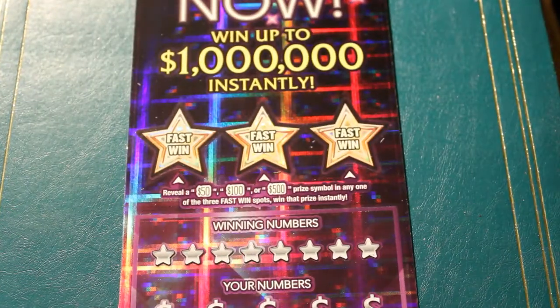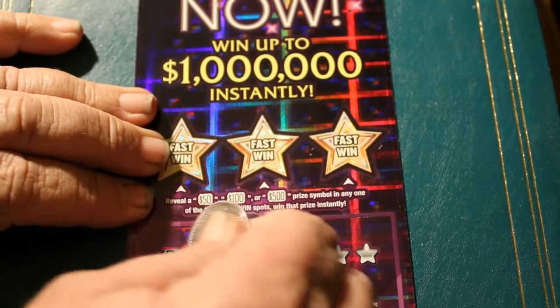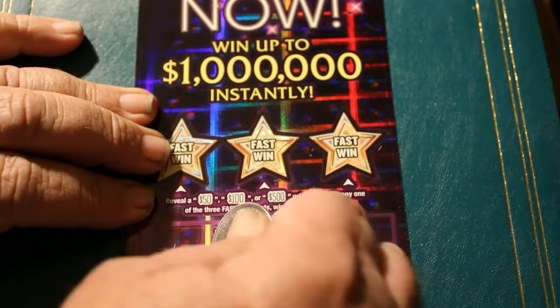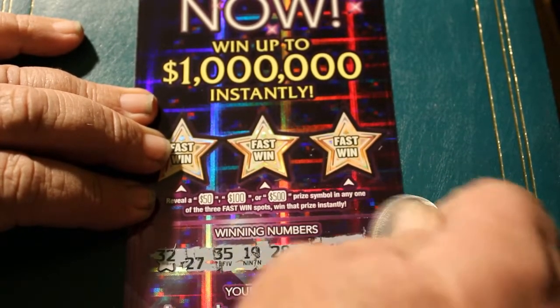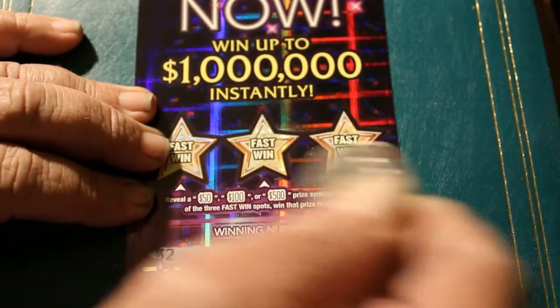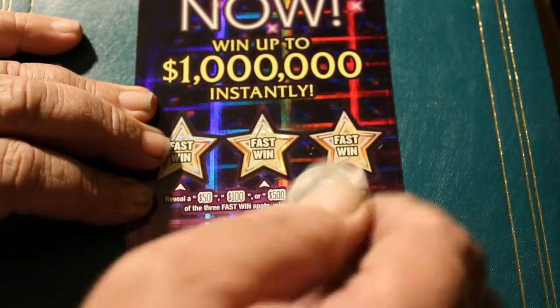I'm due for a win — it's been a few days. Winning numbers: 32, 27, 35, 19, 28, 5, 10, 43, and that completes the winning numbers. I really hate the way they alternate up and down on these. It makes it hard to scratch them.